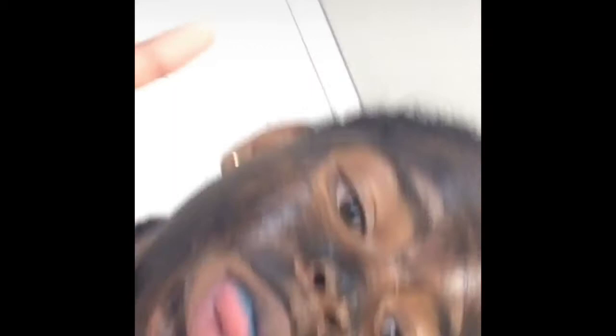Hey guys, I'm going to be peeling it off now. Okay guys, it's all gone and my face feels so smooth. I still have a little bit right here but we'll take care of that later. So thank you guys so much for watching. Bye!